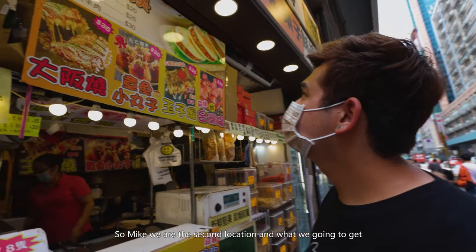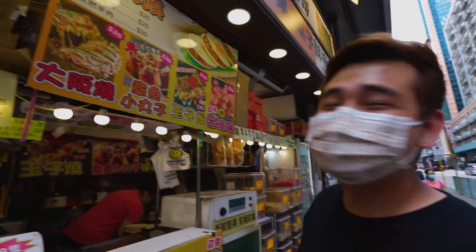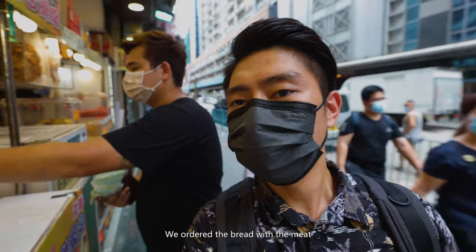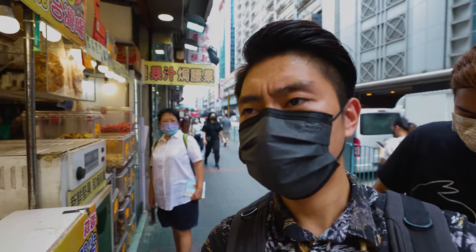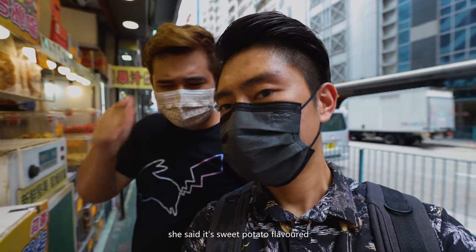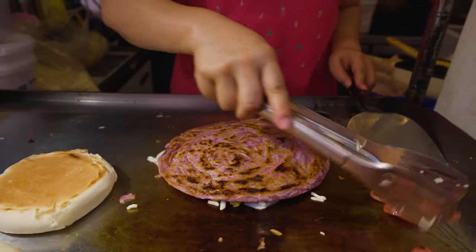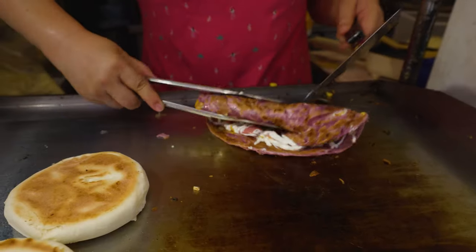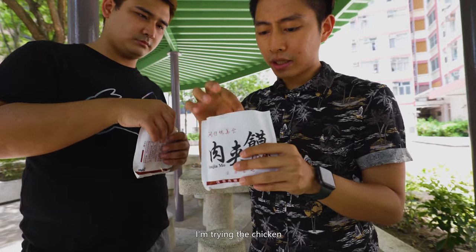We're now at the second location. We're going to get what I can only describe as a white bun burger. We ordered the bread with meat, but the shop owner also recommended we try what turns out to be a sweet potato flavored pancake — it's a purple color, and the color explains the flavor.